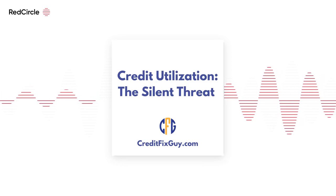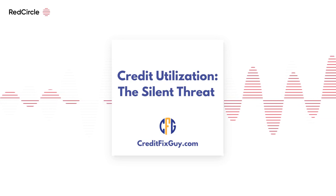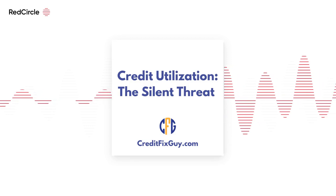The most direct way to lower your utilization rate is to pay down your credit card balances. It's like reducing the weight you're carrying — the lighter the load, the easier the journey.